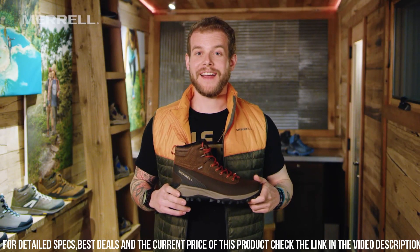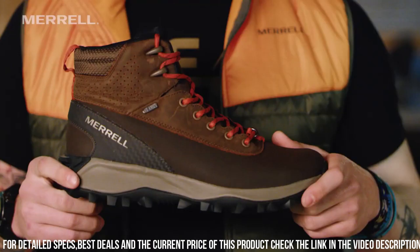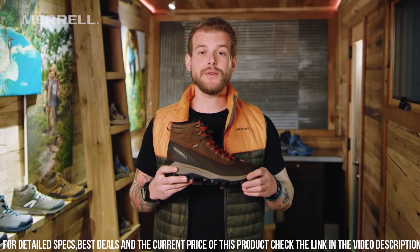Providing stability and confidence in every step. With lightweight insulation and a cushioned insole, these boots deliver all-day warmth and comfort. The lace-up closure allows for a secure and customizable fit.